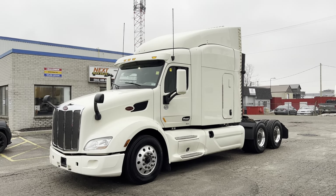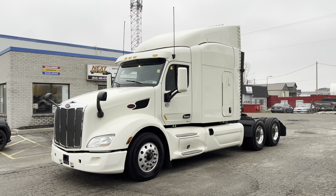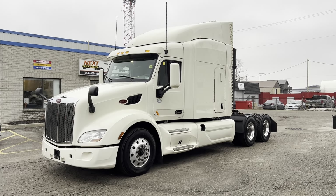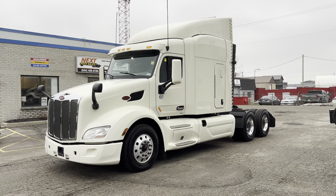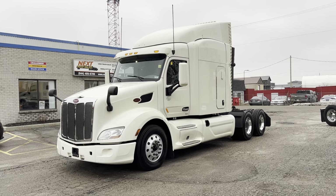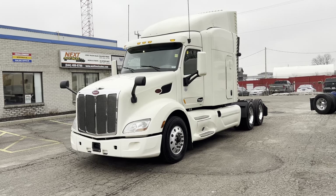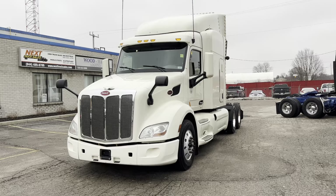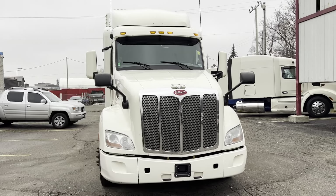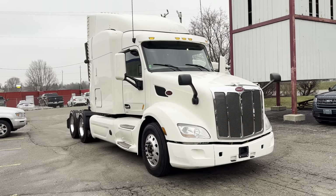It features a 72-inch mid-roof Unibilt sleeper with two beds. It also has a Cummins ISX 450 horsepower with 1550-1750 torque. It's a split torque motor — it gives you 1550 with the accelerator pedal and 1750 on cruise control. It has an Eaton Ultra Shift Plus Automatic Transmission, and I'll take you through the truck and show you some of the features of it, and explain a little bit about the process if you happen to be watching and you're in the U.S.